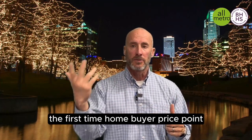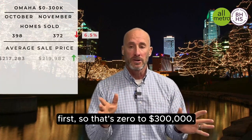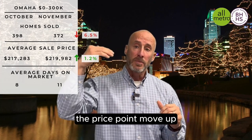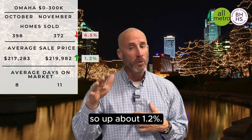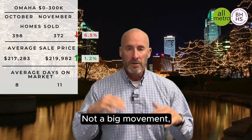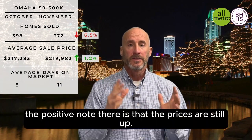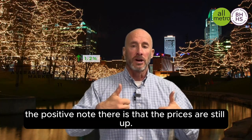I like to talk about the first-time homebuyer price point first — that's $0 to $300,000. What we saw there was the price point still moved up. It went from $217,000 to almost $220,000, up about 1.2%. Not a big movement, but also not a huge price point. The positive note is that prices are still up.